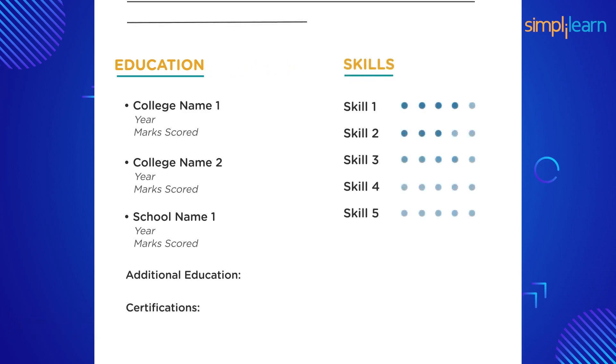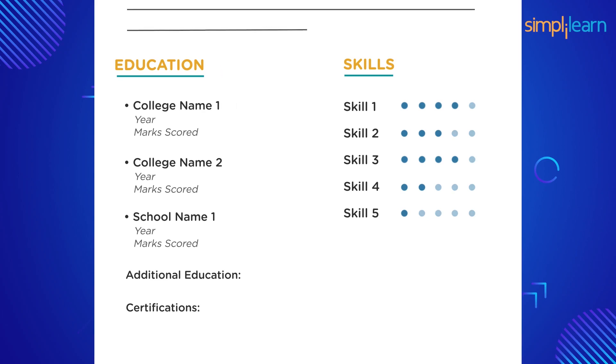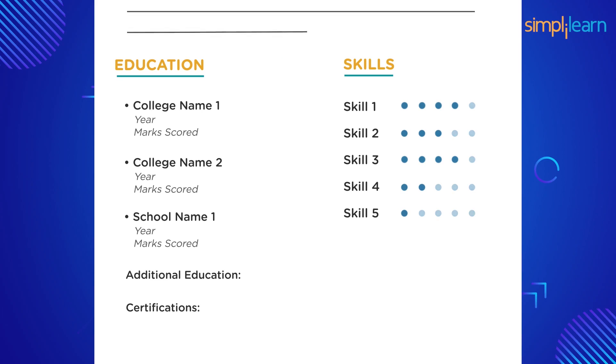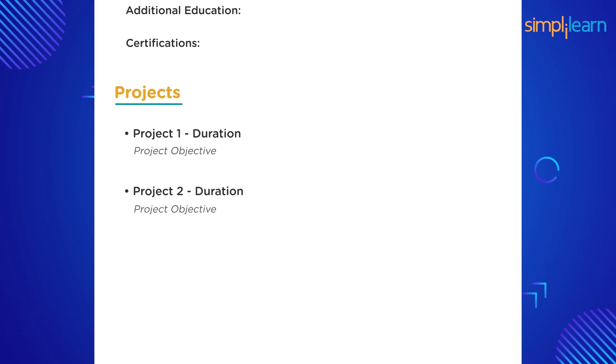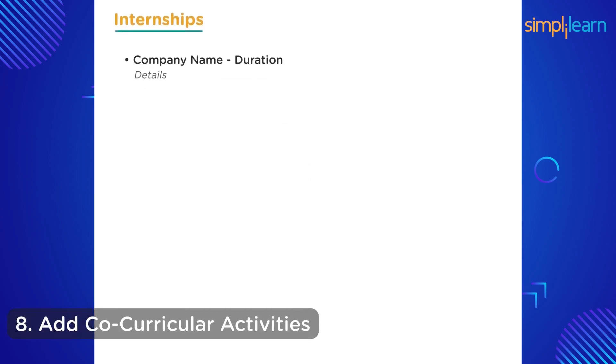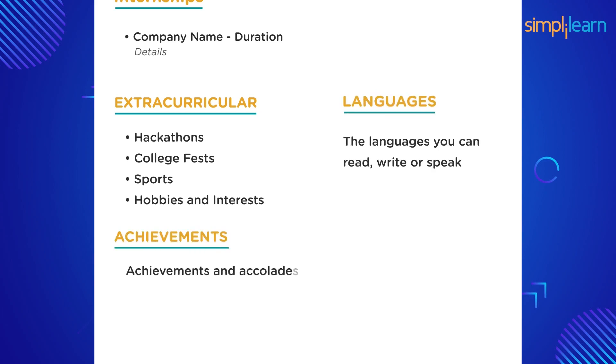Seventh, since you are a fresher with little or no work experience, add internships and project details instead — mention the duration and list bullet points of what you did. Eighth, add a section for co-curricular activities such as hackathons, college fests, and sports. This displays your passion and shows you are an all-rounder. If you hosted events, mention those to display leadership skills. You can also mention hobbies, interests, languages you know, and other accomplishments.